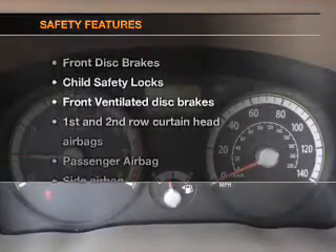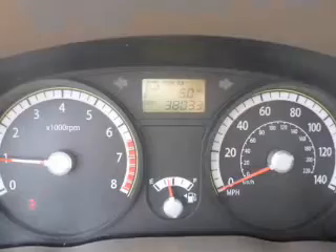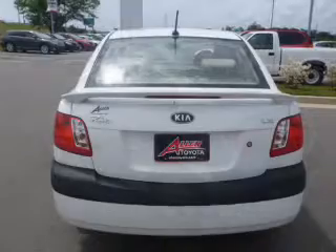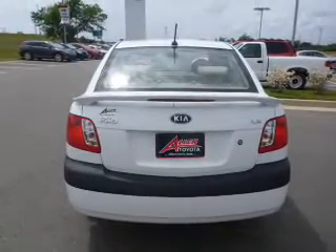If safety is a high priority, rest assured knowing that these top safety components are included: front ventilated disc brakes, curtain head airbags, passenger airbag, side airbag, low tire pressure warning, and independent suspension. Call today to schedule a test drive.